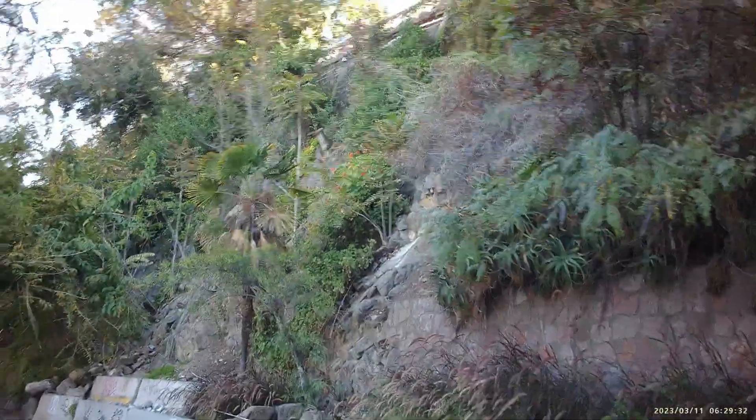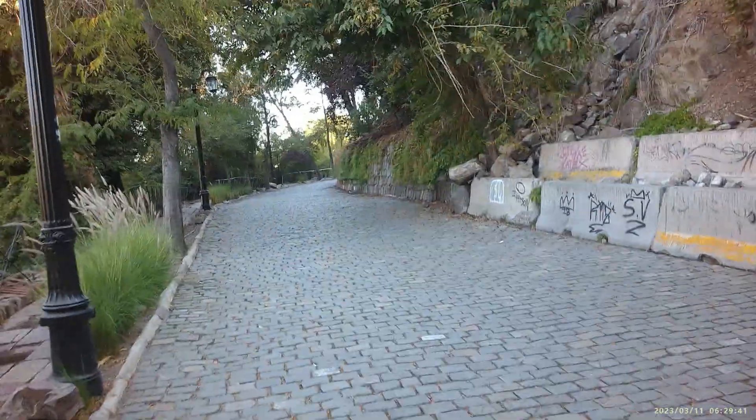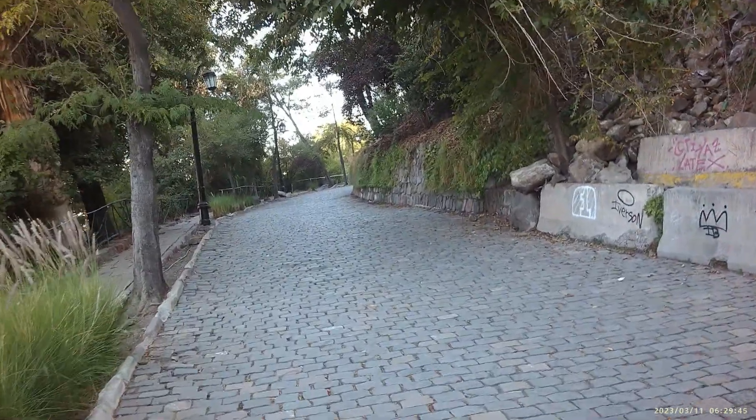It looks like there are still people up there, so I guess there's public access to that location as well. We're going to go check it out, but unfortunately my camera only has about 10 minutes left, so we may not make it in time.